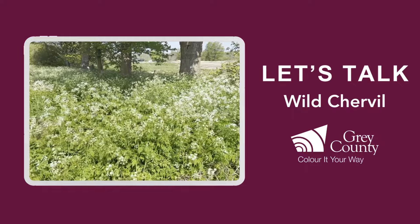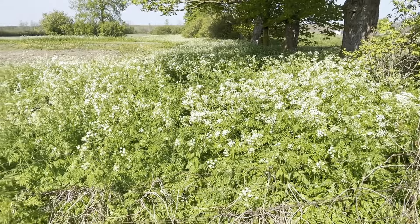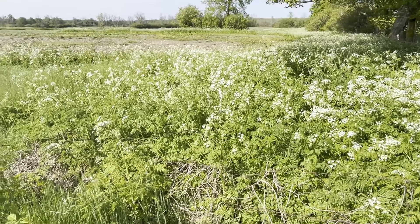Hi Gray County, it's Rob here. We have a bit of a problem. It's called wild chervil. Let's talk about it. It's currently the middle of May and wild chervil is now in full bloom in Gray County.